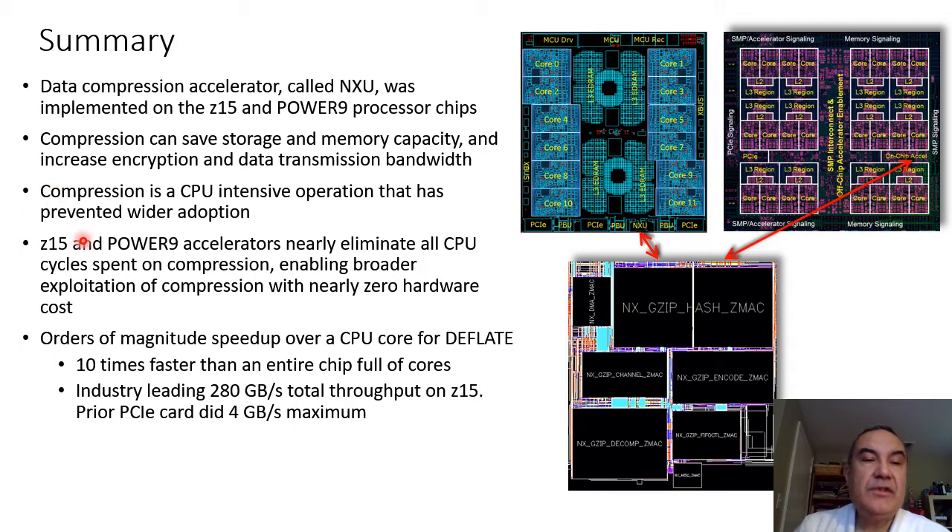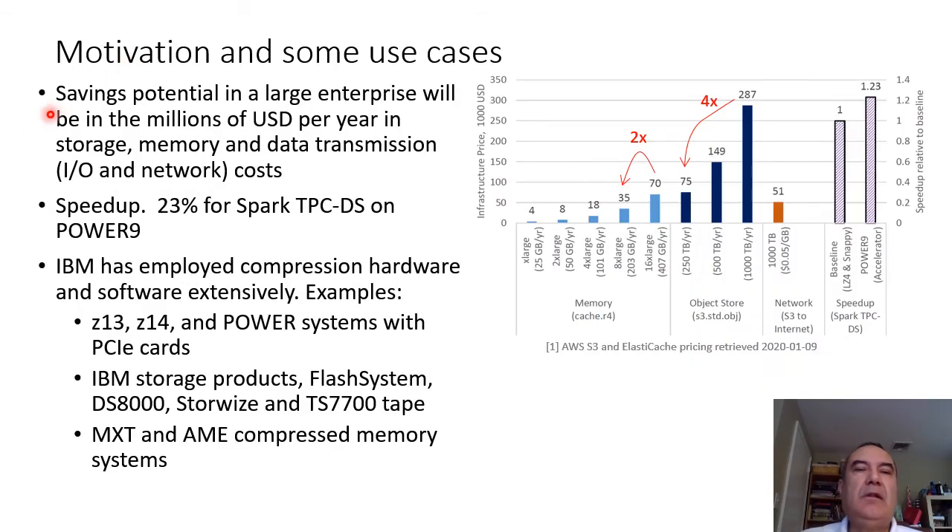NXU on Z15 and Power9 nearly eliminates all CPU cycles spent on compression. NXU achieves orders of magnitude speedup over a single core for the deflate algorithm. It achieves more than 10 times speedup over an entire chip full of cores. On a fully configured Z15, NXU gets 280 gigabytes per second total throughput. You can compare that to a PCIe card which may possibly get 4 gigabytes per second. Saving potential in a large enterprise will be in the millions of dollars per year in storage, memory, and data transmission costs.